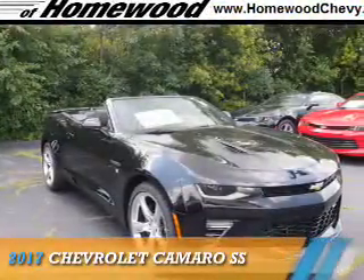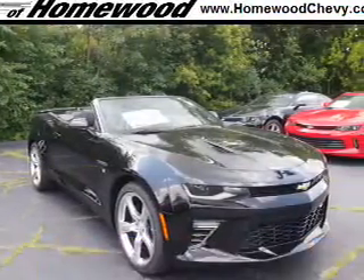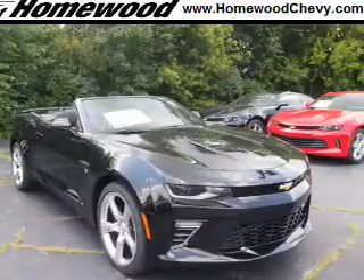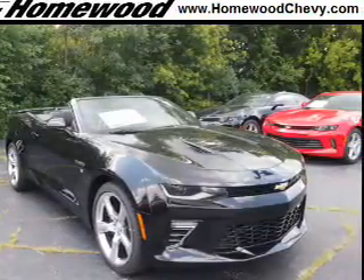Presenting the 2017 Chevrolet Camaro. It's powered by rear-wheel drive, a 6.2-liter 8-cylinder engine, and an automatic transmission.